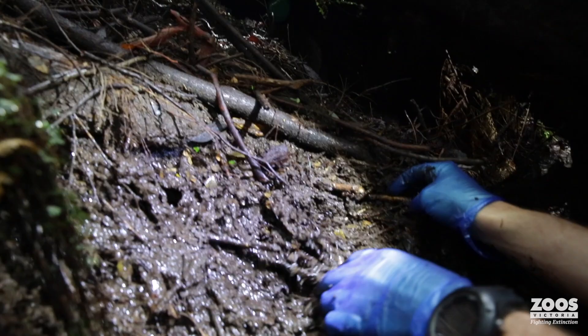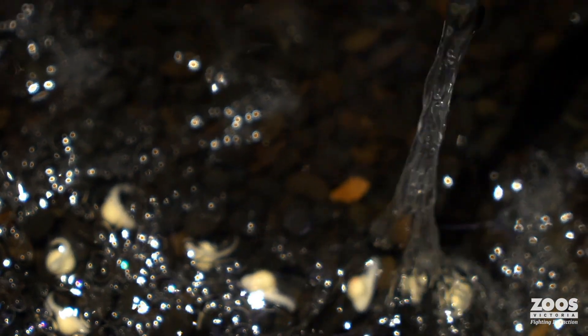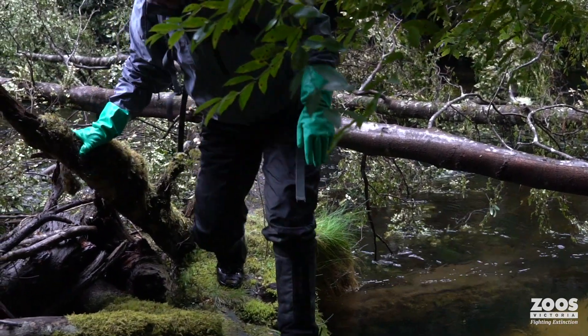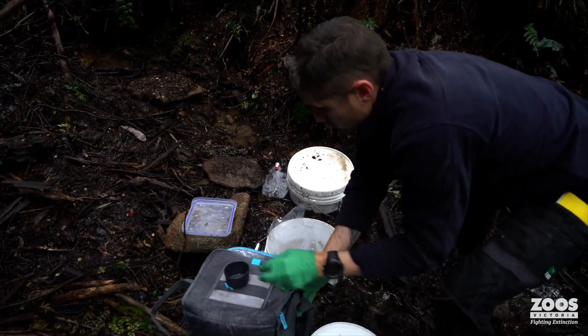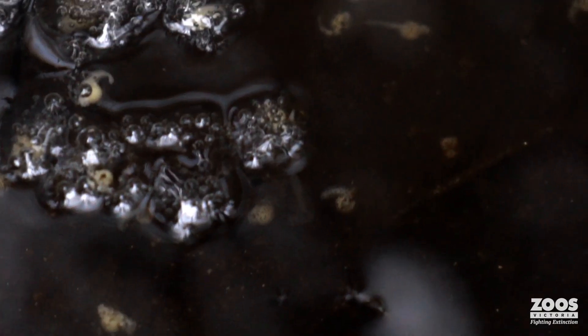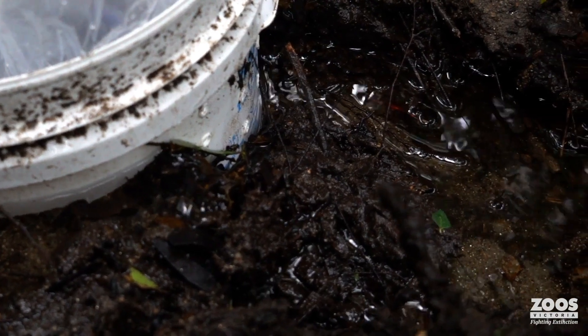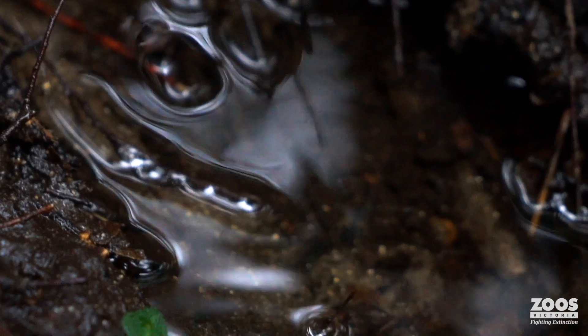One of the trickiest things with Baw Baw frogs is they spend almost their entire life underground. They call from underground, they breed underground, their eggs and larvae develop underground. So we've had to develop techniques to try and get the eggs laid in captivity back to the wild — get them underground so they can develop in darkness as they would as a normal, healthy Baw Baw frog in the wild. To do that, we've developed these extremely complex techniques by essentially burying these buckets, which we call oviposition sites, into the ground. We put a series of filtration holes in, and essentially we can get the eggs laid in captivity into a secure spot in the field.